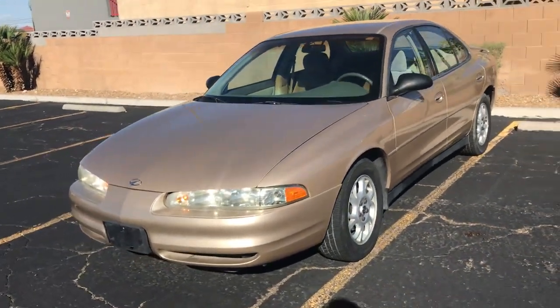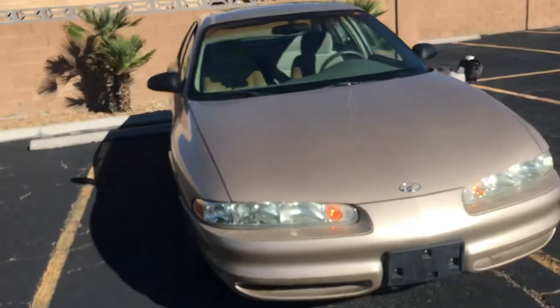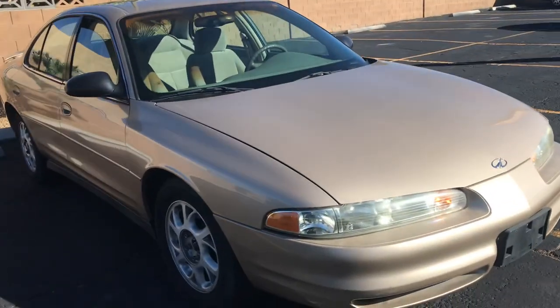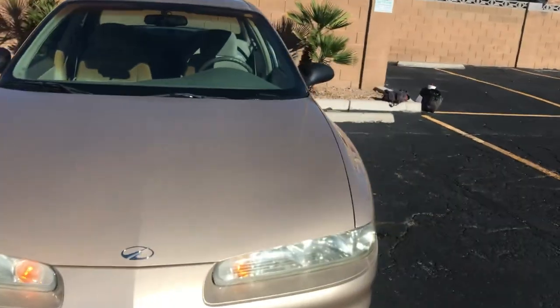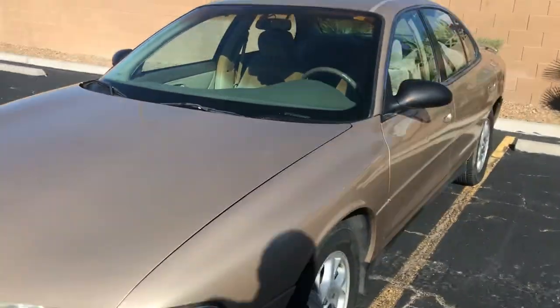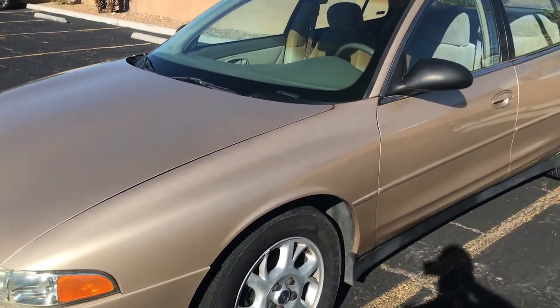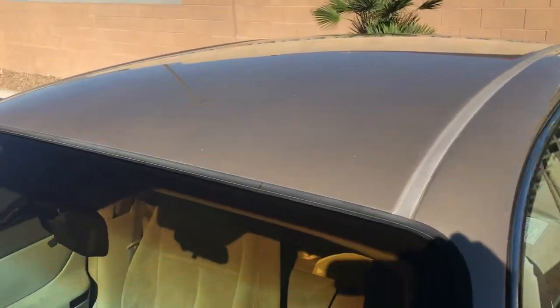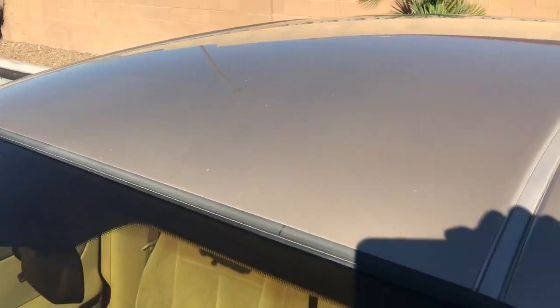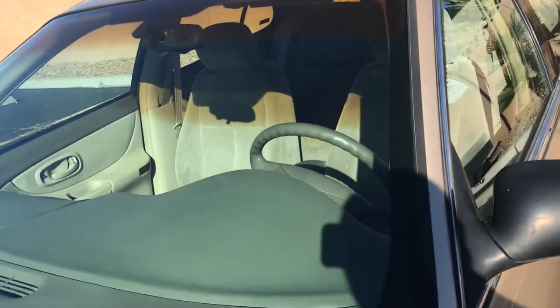Hey everyone, up for auction we have a 2000 Oldsmobile Intrigue. We're going to do a walk around just to show the overall condition. This was donated to the Paralyzed Veterans of America and has very low miles — from their understanding it sat for about eight years. We're going to jump right in and show you everything.